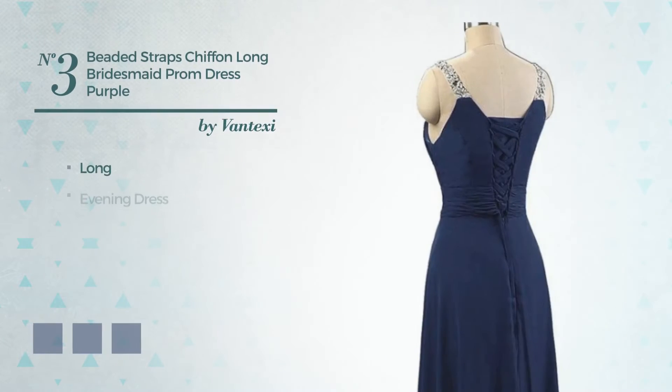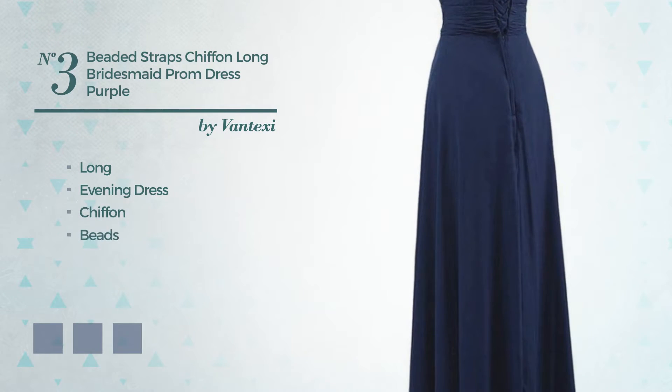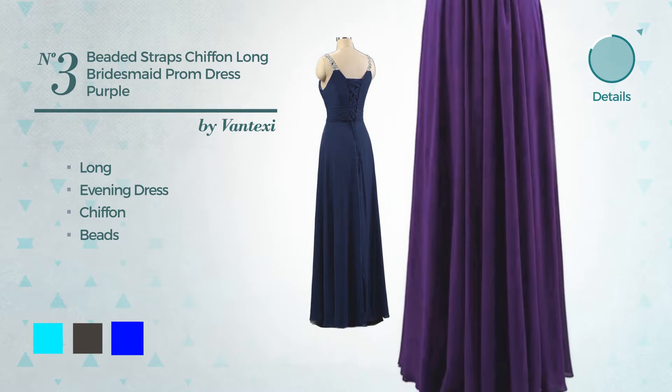Number 3. Long evening dress, produced with chiffon, embellished with beads. Available in 14 color variations, such as aqua, black ink, and blue.